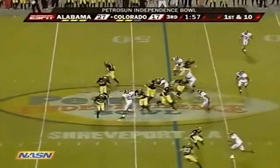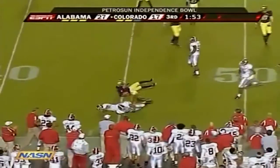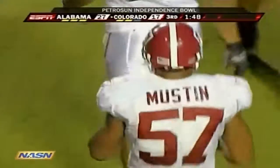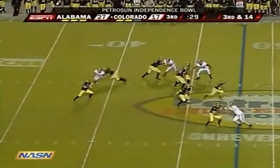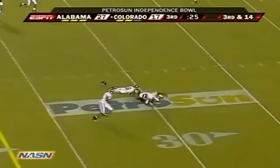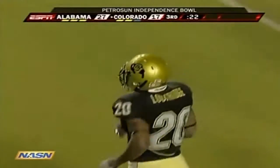This has looked like two entirely different games. On the reverse — Josh Smith, maybe the fastest player on that team, couldn't get to the edge. Hawkins — got a little backside pressure, stepped up, makes the play — and a first down for the Buffaloes at Alabama's 30-yard line.